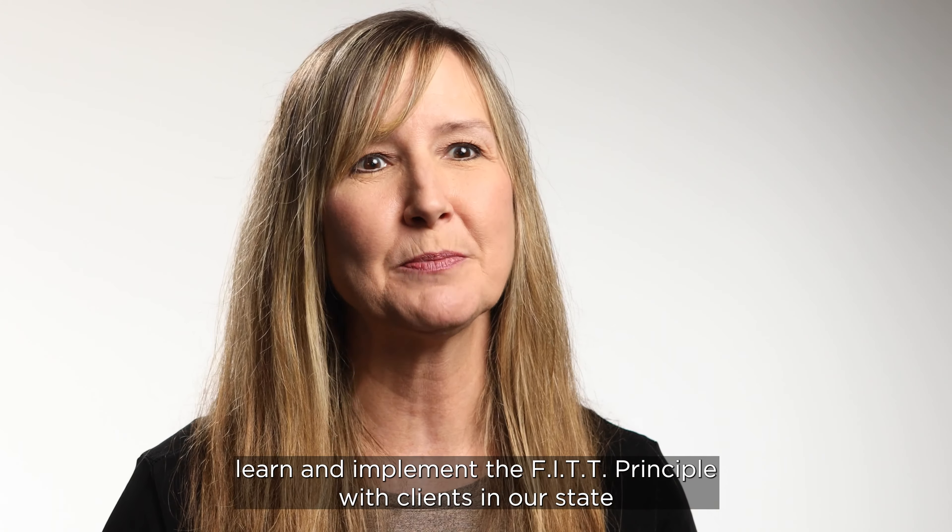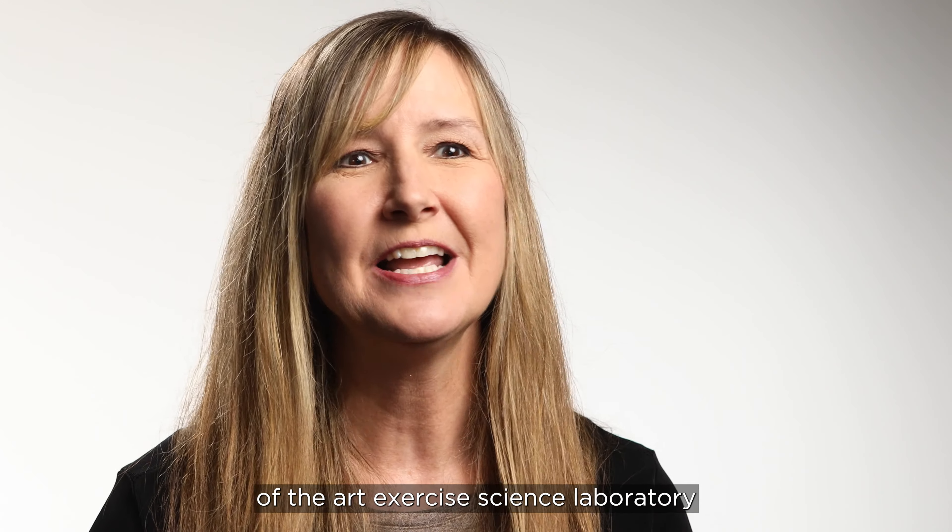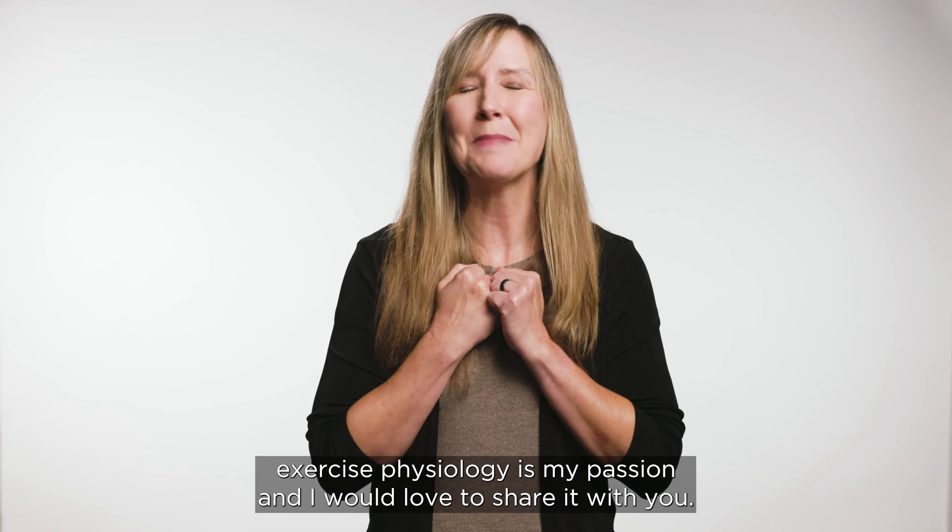Our kinesiology and exercise science students learn and implement the FITT principle with clients in our state-of-the-art exercise science laboratory. Exercise physiology is my passion, and I would love to share it with you. I'm Dr. Carrie Behrens, kinesiology professor and department chair at Calvin University.